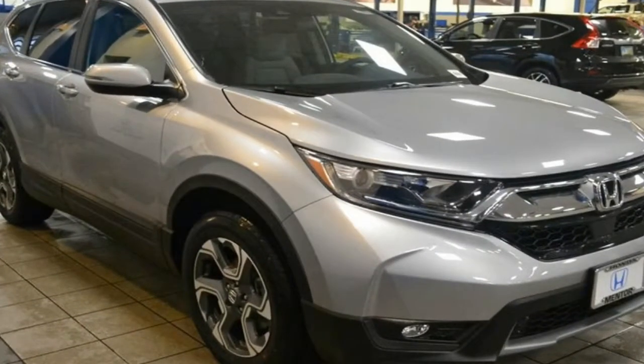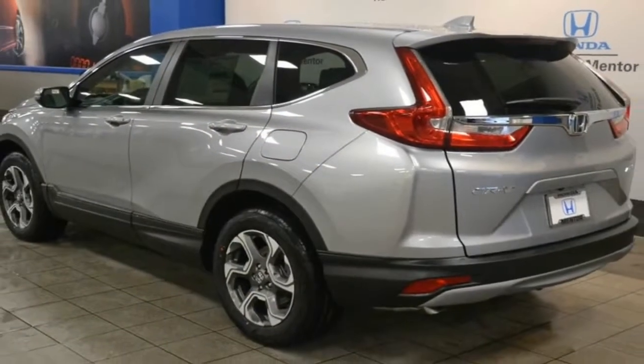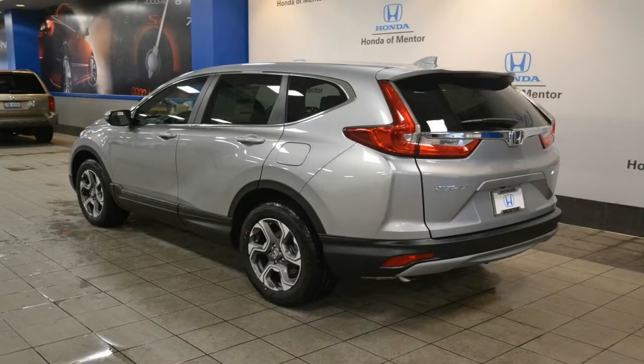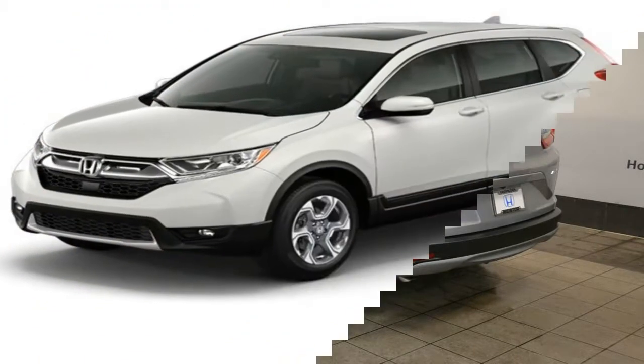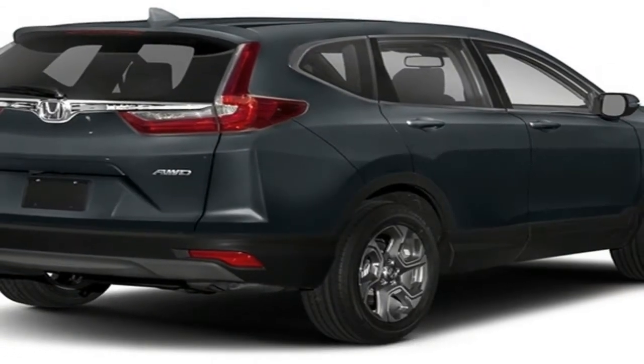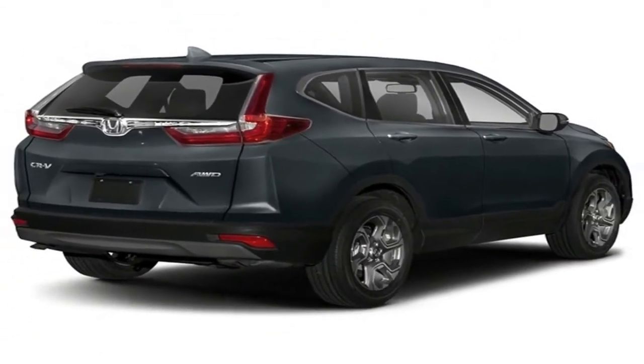Heated front seats with a 12-way power adjustable driver's seat and Honda Sensing safety and driver assistance equipment are also included. We think front-wheel drive is sufficient for most, but those living with harsh winters or who simply must have all-wheel drive can add it for $1,300.